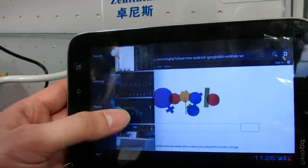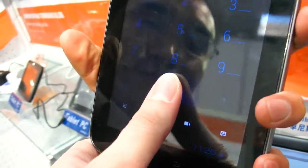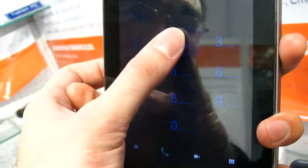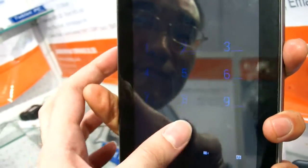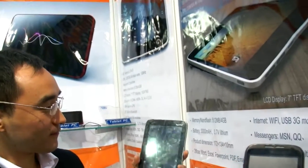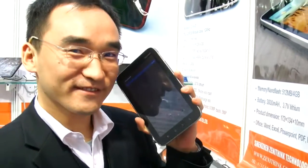This is fast. You can even call people with it — it supports voice calls. Let's try calling. It's a real phone. Hey — it's working! That's very special.